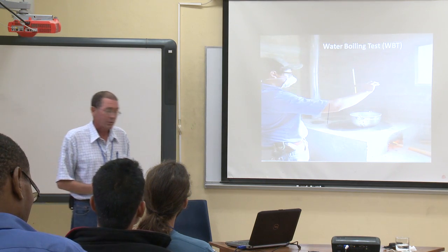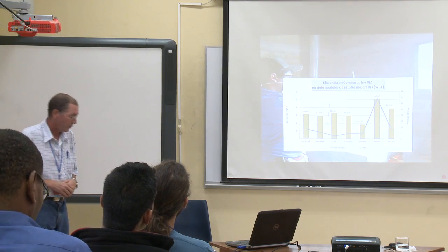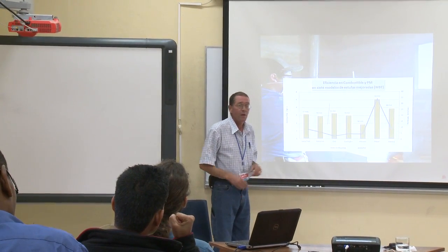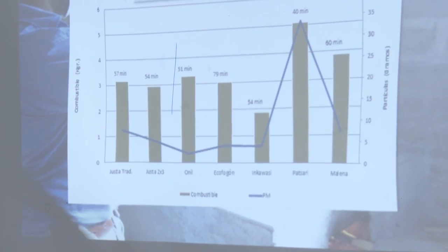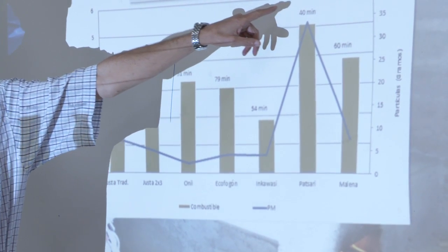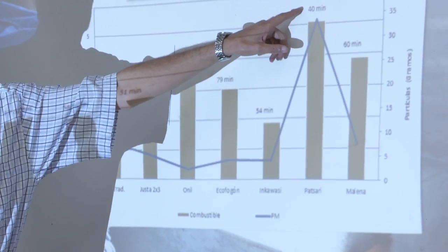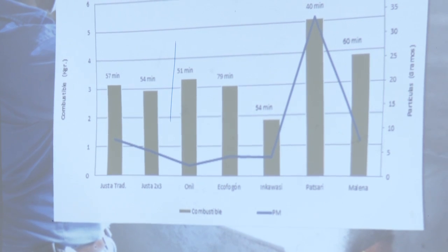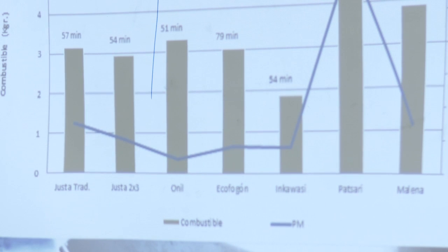We use the famous water boiling test, which everybody knows. These are six different stove models across the bottom — the traditional, Onil, two-by-three, and others. If somebody wants a stove that boils water really quickly, maybe they'll go with the Patsari. But if you're concerned about fuel use or microparticulates, then perhaps the Inkawasi would be one of the better options for your particular objectives.